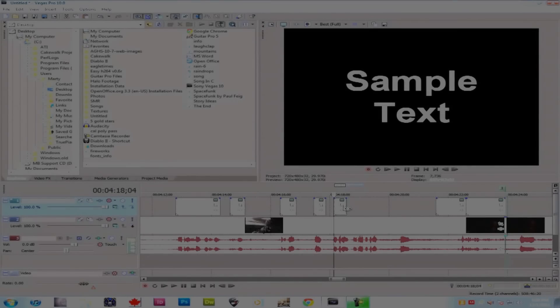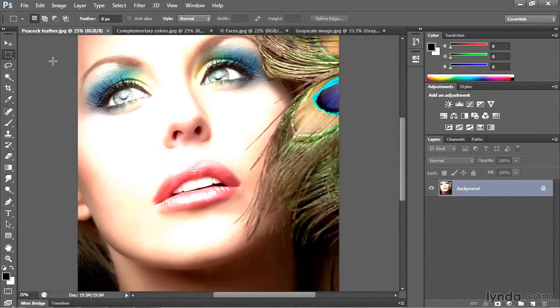My priority was heavy multitasking and running heavy software like Sony Vegas Pro, Adobe Photoshop, etc.